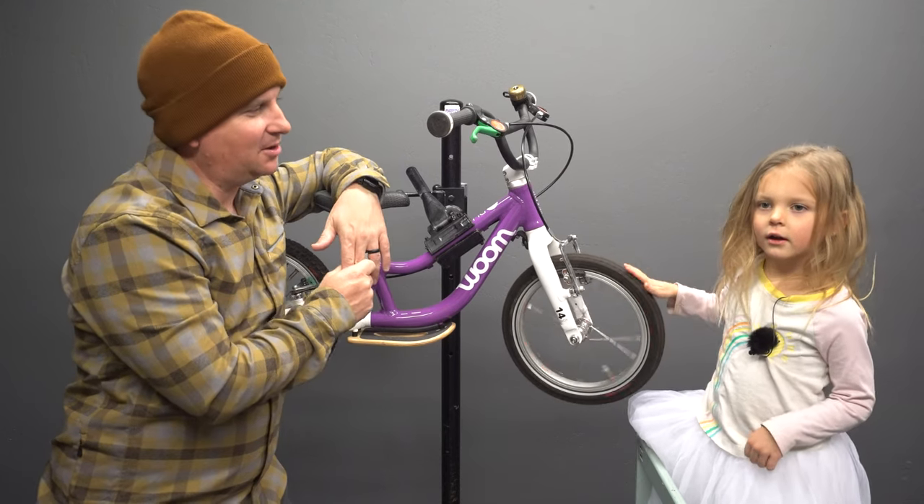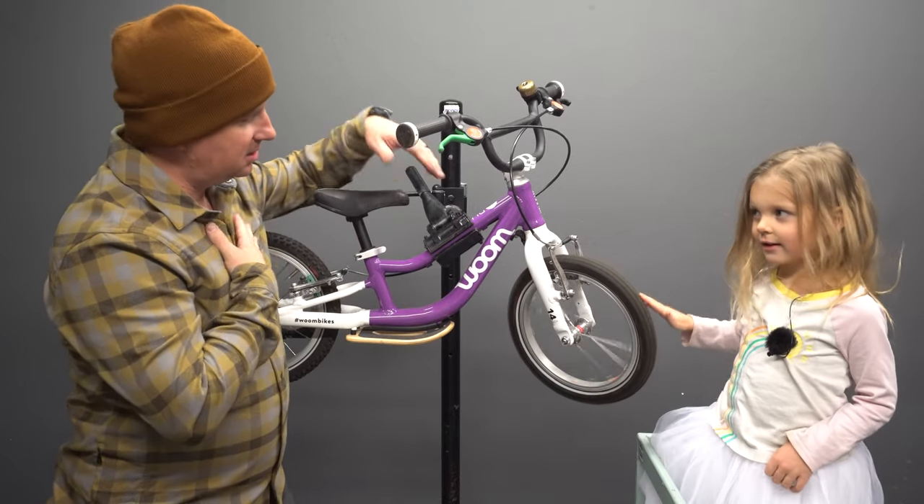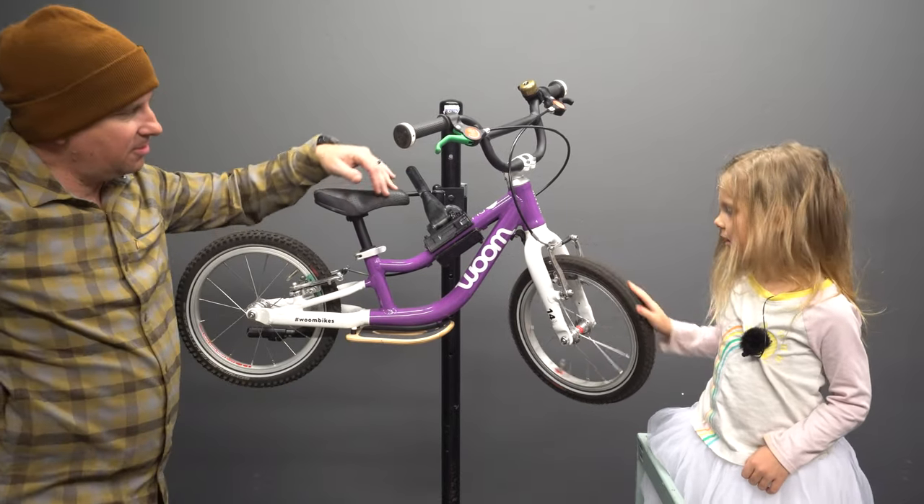On this episode of Hardtail Party, I'm with my daughter, Little Dusty, and she's going to help me build up a bike today. Before we build up my bike, tell me what your favorite parts are about your bike.